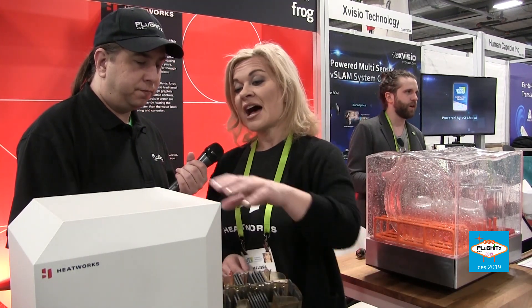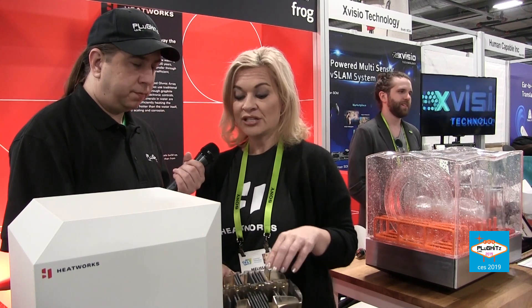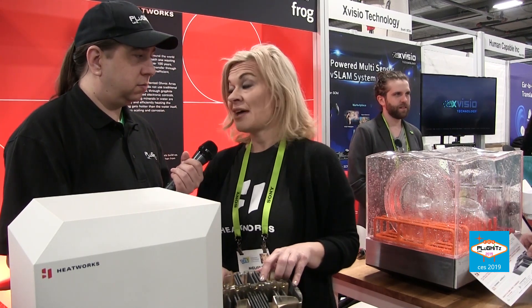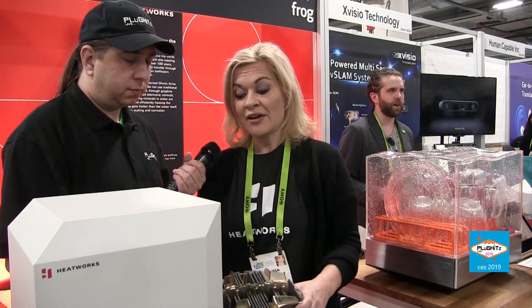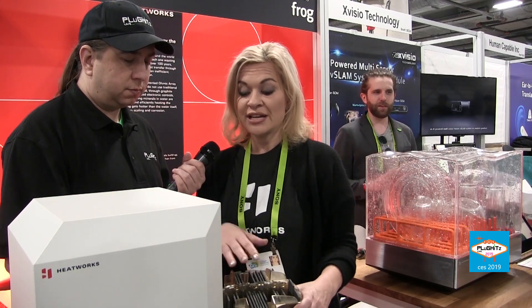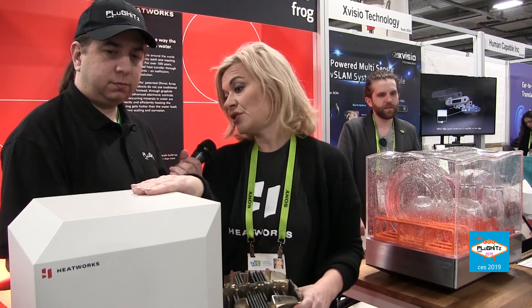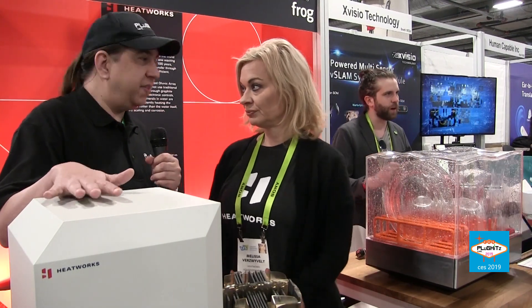This is what's on the inside of our tankless electric water heater — we call this the Model Three. What you won't find are metal heating elements. Instead, these are graphite electrodes, which are a great conductor of electricity. We use our ohmic array technology in this configuration and you're able to get all of your hot water for your home from this little unit.